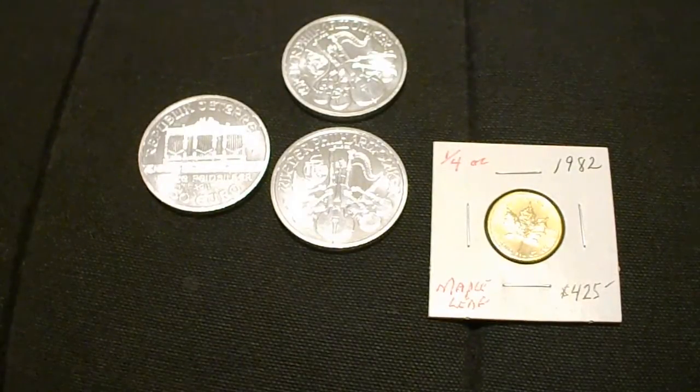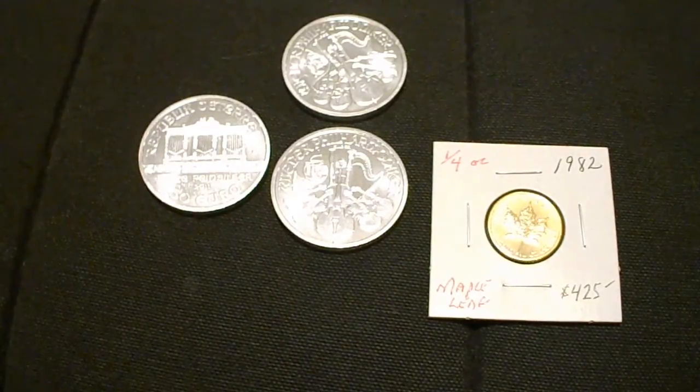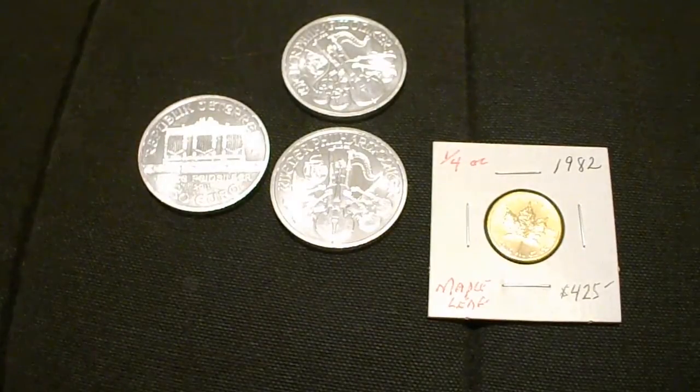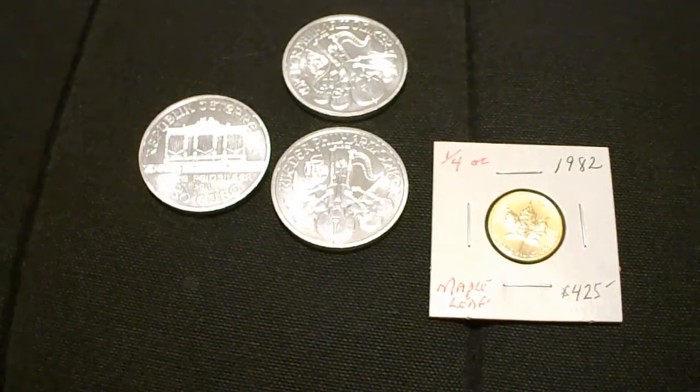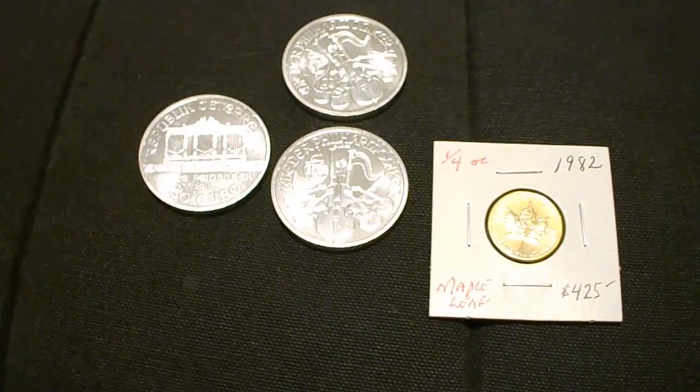He was telling me bullion guys make no money — they have to buy 500 bars at $2 over spot, so that's why they're charging so much. But we all know you can buy them for less than $2 over spot and you definitely don't have to buy 500. I know if I go to Isaac I can get them at like $1.80 over spot or something like that, so I was a little turned off.